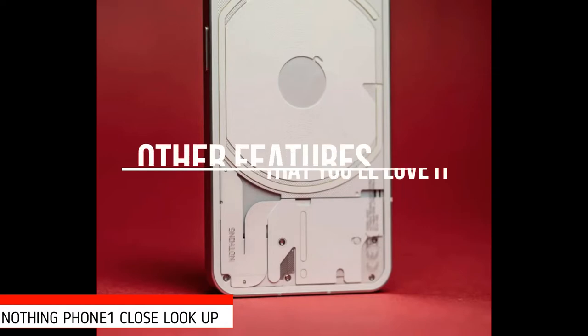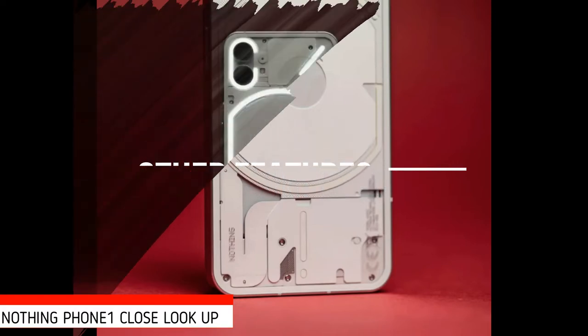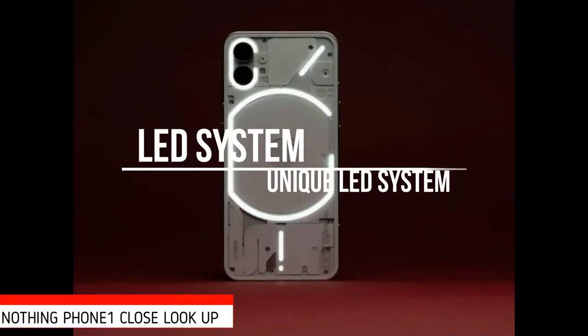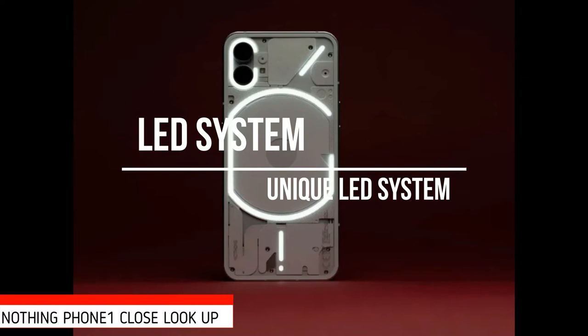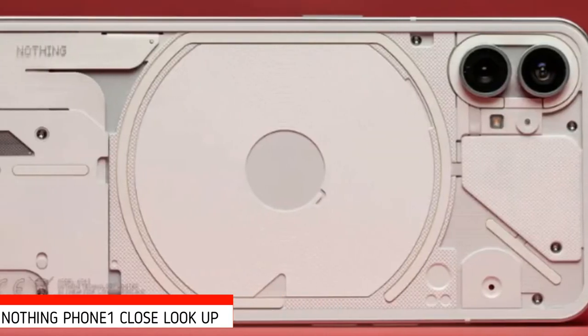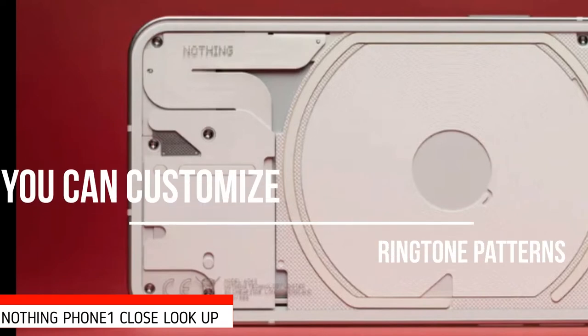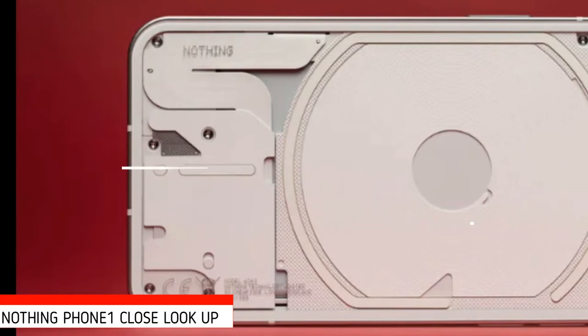Let's talk about other features of Nothing Phone 1 which are differentiators from other smartphones and the iPhone series. It has a unique LED notification lighting system and is lightweight for its size. I just love the eye-catching transparent back design that we won't get in any other phone generation.